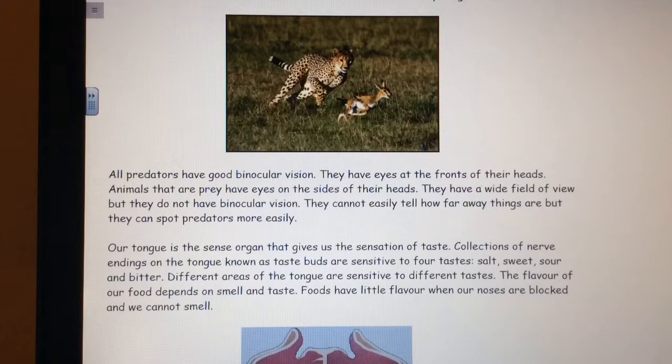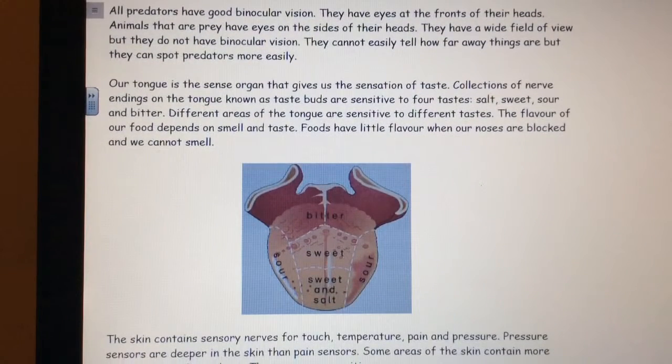Our tongue is the sense organ that gives us the sensation of taste. Collections of nerve endings on the tongue, known as taste buds, are sensitive to four tastes: salt, sweet, sour and bitter. Different areas of the tongue are sensitive to different tastes. The flavour of our food depends on smell and taste. Foods have little flavour when our noses are blocked and we cannot smell.